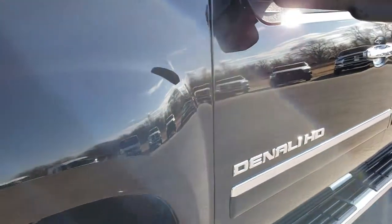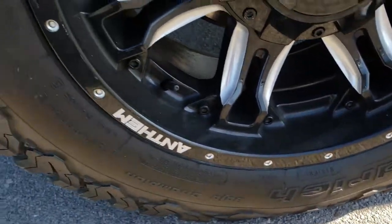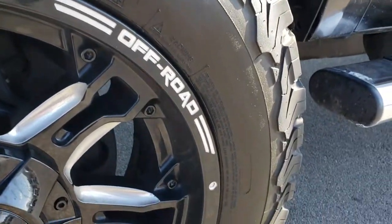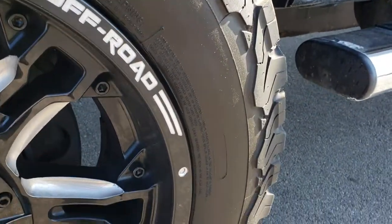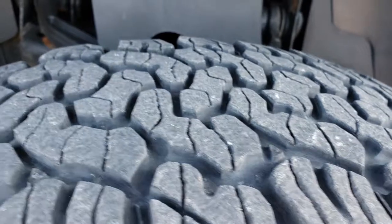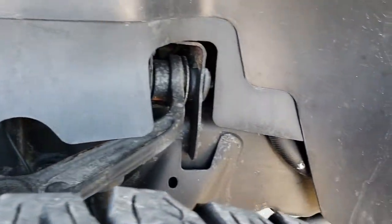Onyx black is the color. It has Anthem off-road tires — 20 inch rims painted and polished with no scuffs or scrapes. It has BF Goodrich all-terrain 275-65R20 tires with about half the tread left. The frame and underbody is in really nice condition.